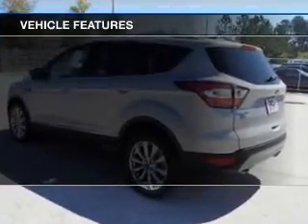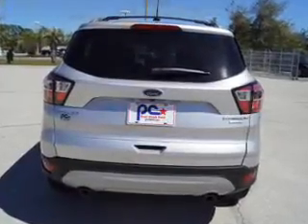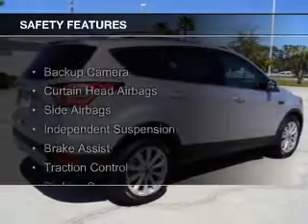Additional features include heated seats, blind spot sensors, Bluetooth connectivity, Sirius XM satellite radio, and digital radio. Safety was made a priority with these features.